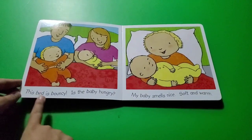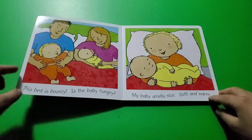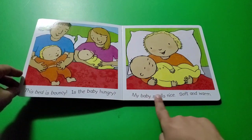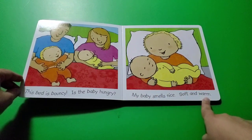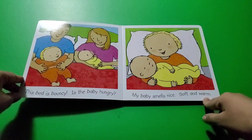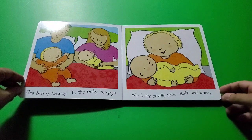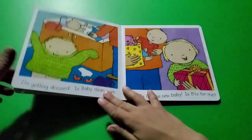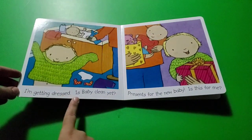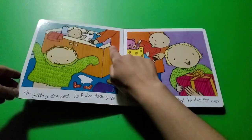This bed is bouncy. Is the baby hungry? That means the baby might be bouncy because it's hungry. My baby smells nice, soft and warm. Have you smelled your baby brother or sister, maybe a cousin? They smell very nice — like a soft perfume.